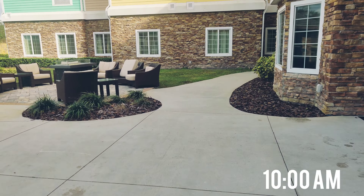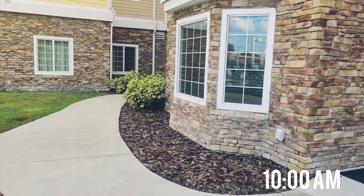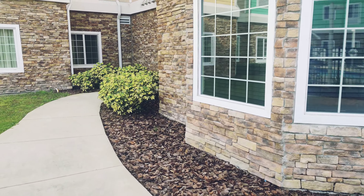All the mulch is done. As you can see, it came out really good.